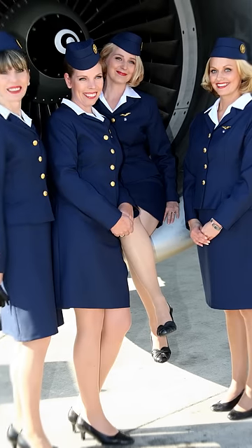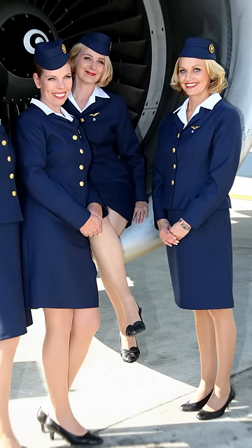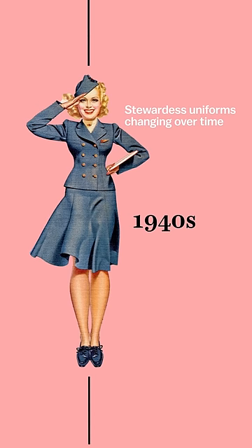Now flight attendant uniform designs lean toward a more professional look, not too far off the original Utility Era uniforms of the 1940s.